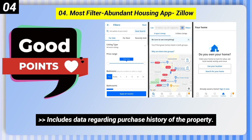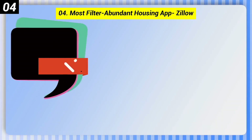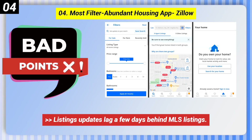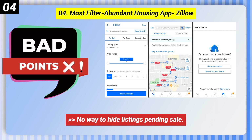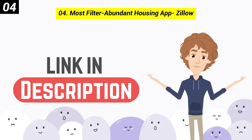It also includes data regarding purchase history of the property, and you can share listings with both users and non-users. Here are some bad points: listing updates lag a few days behind MLS listings, and there is no way to hide listings pending sale. You can check out the link in the description box.